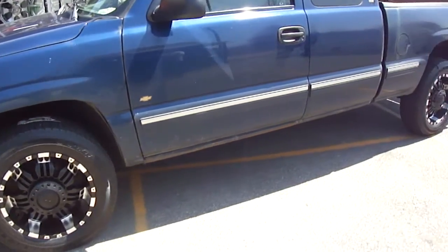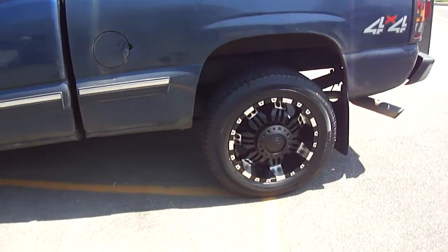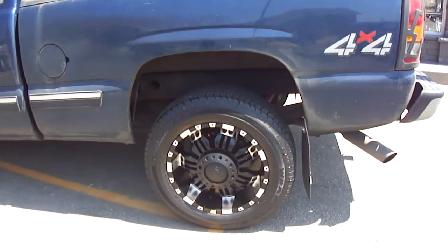Oh yeah! You'll see the truck's not clean, but it shows that every vehicle...